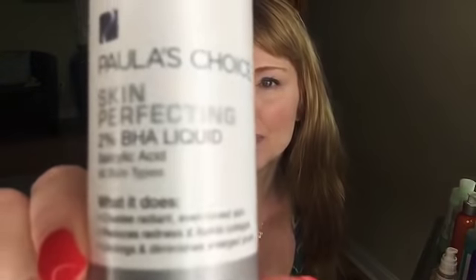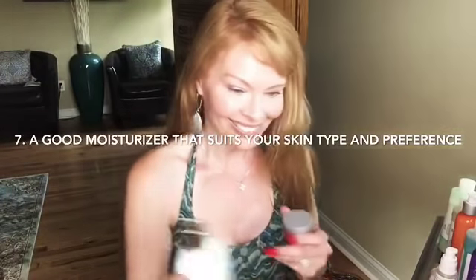Next is my Paula's Choice Skin Perfecting 2% BHA liquid salicylic acid. Salicylic acid is great at getting deep into the pore and clearing it out. I really like this product when I'm having a breakout or my pores feel congested or I'm getting blackheads. I take a little cotton round, apply it to my skin, and either sleep with it on or sometimes even wear it under my makeup in the morning. This bottle is all gone and I need to reorder — I might compare it to some other options first.